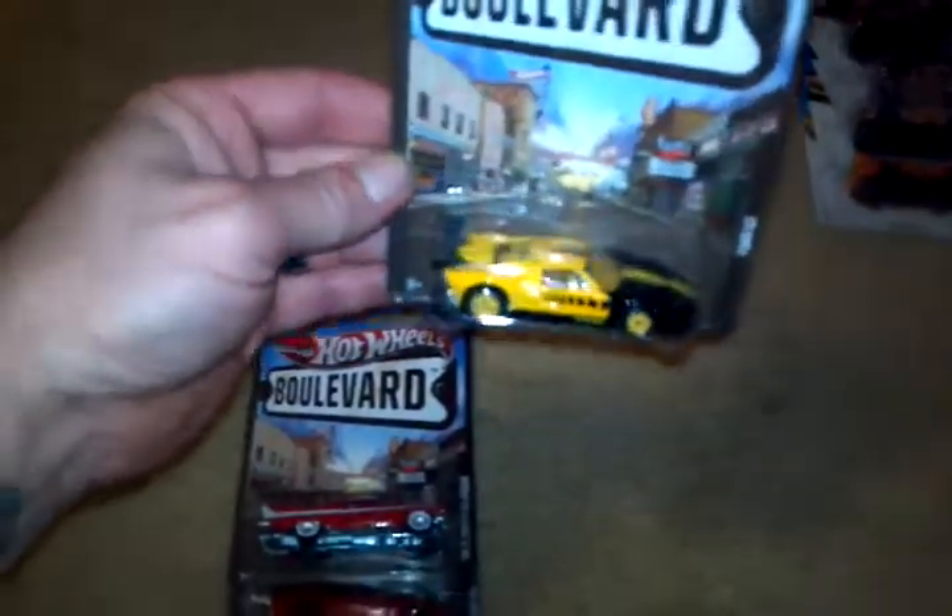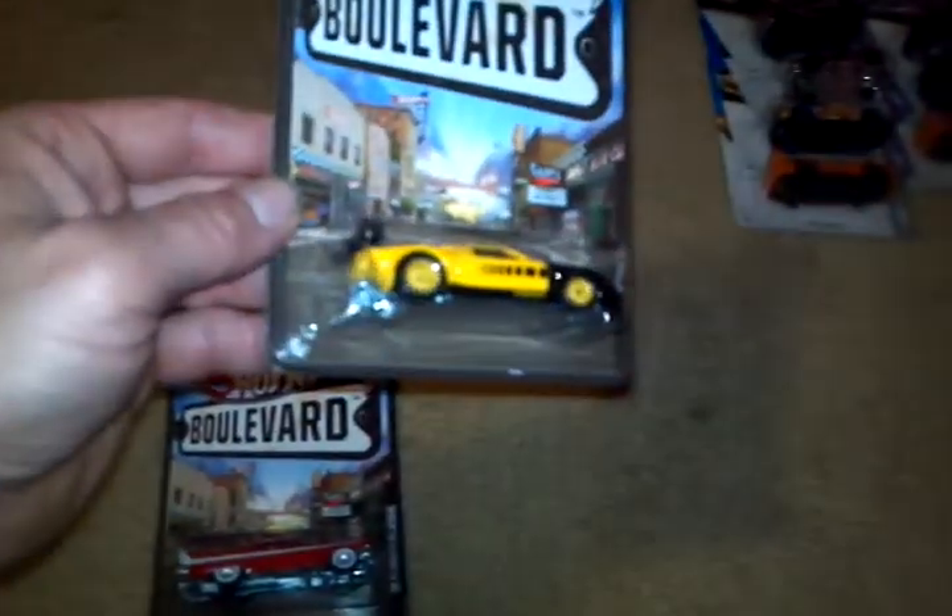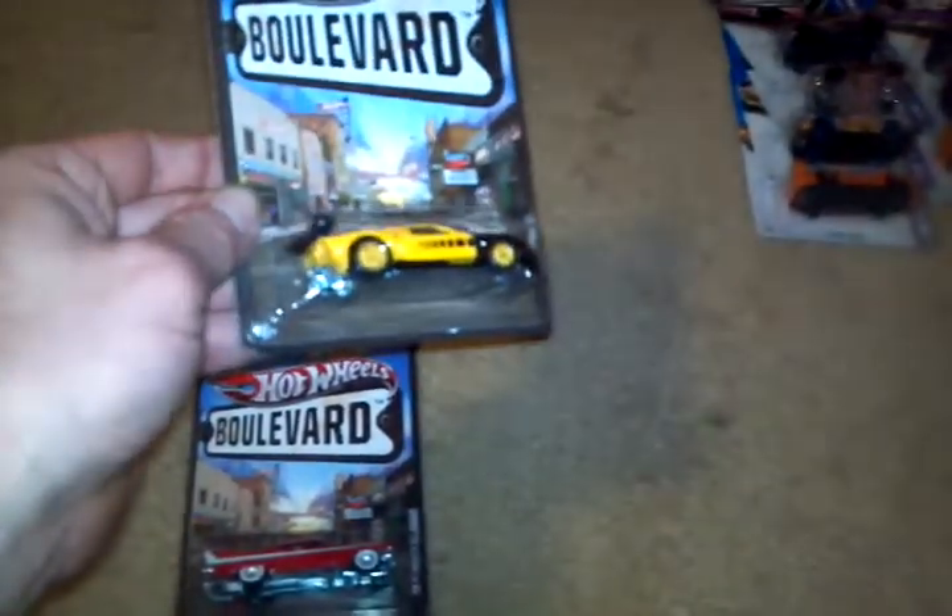Then you got the recoloration of the Ford GT. It's a really nice recoloration. I like the wheels — yellow wheels, that's a little different. Be good for some customizations on some yellow cars.